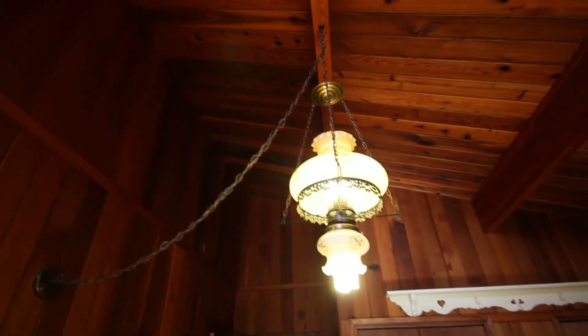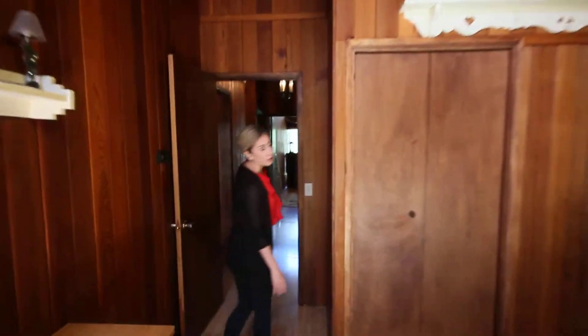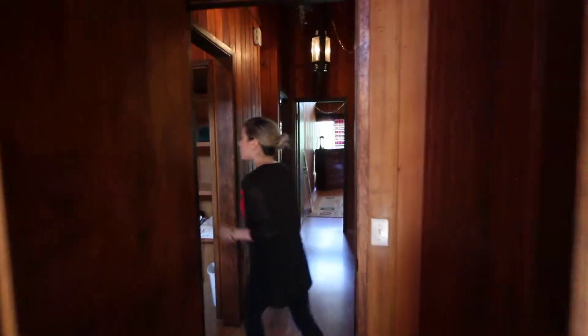The great thing about this house is that it is so airy that you don't need any air conditioning whatsoever in the summer — you'll never overheat here. Alright, this is bedroom number four.